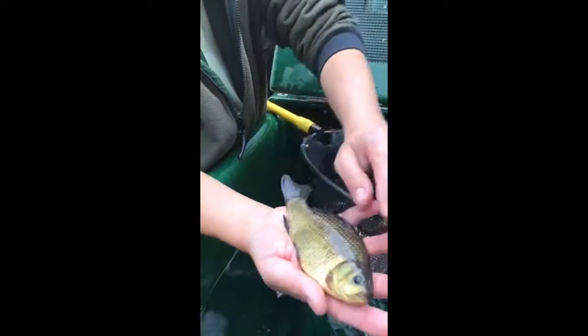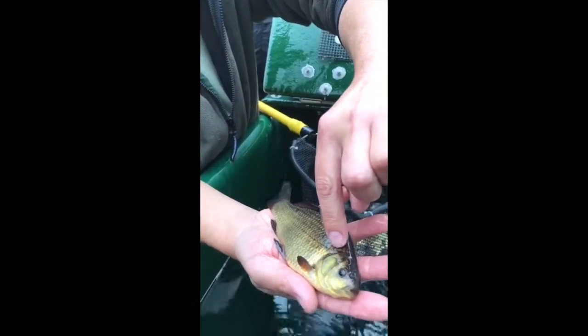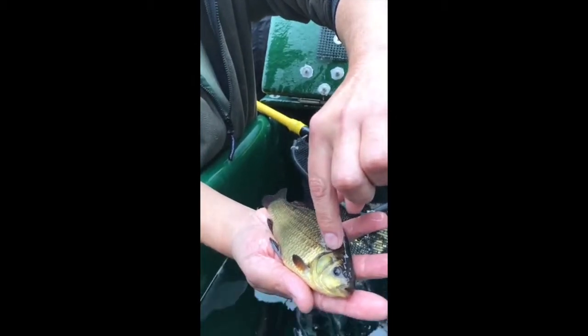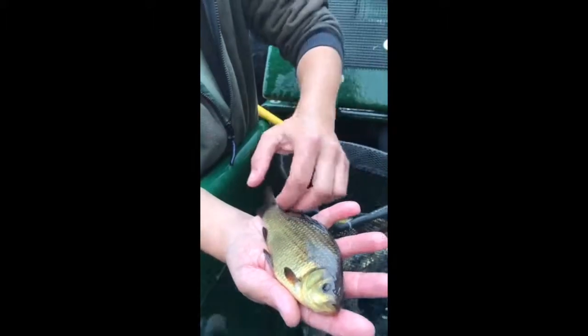The lateral line on a Crucian Carp generally — and it's not 100%, it's not one of the ways you can guarantee it's a true Crucian — the lateral line comes along and it doesn't carry on all the way down to the tail. It stops.